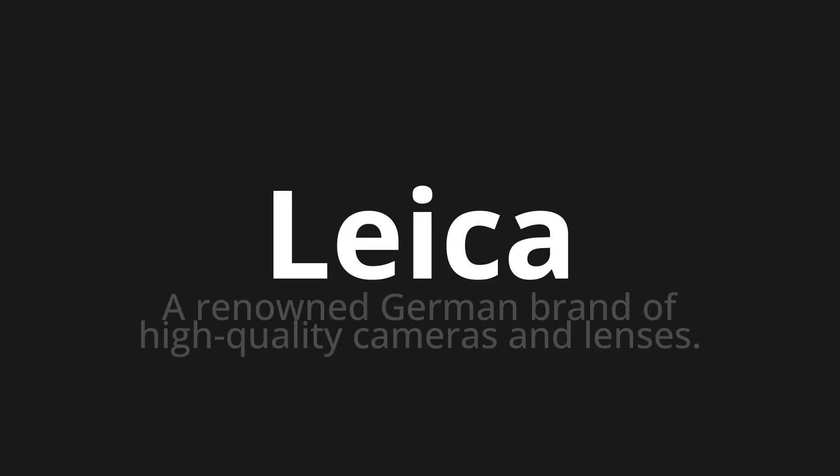Welcome to this pronunciation video. Today we will be focusing on a new word that you might find challenging or intriguing. So let's dive into today's word: Leica, which means a renowned German brand of high-quality cameras and lenses.